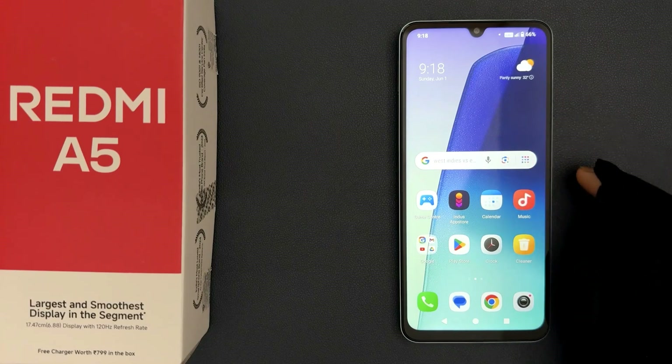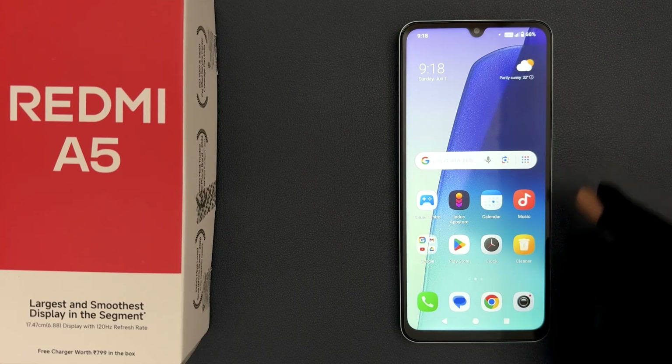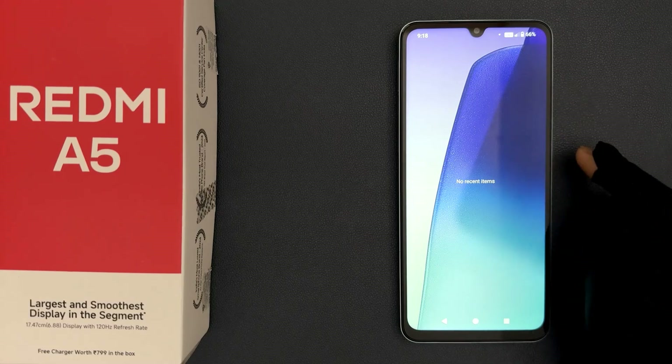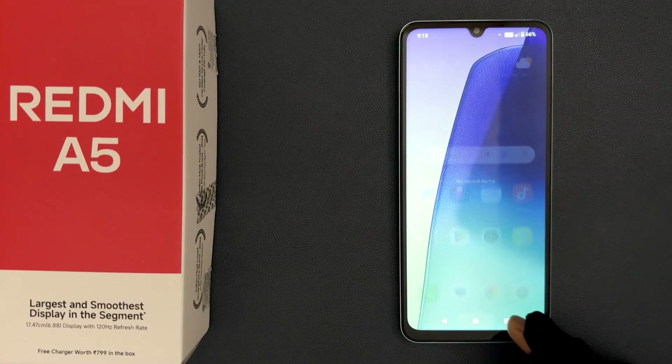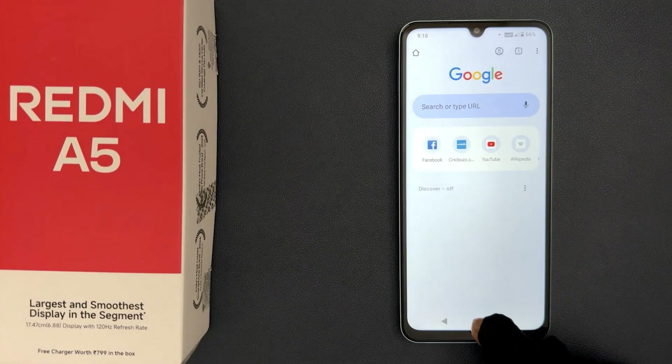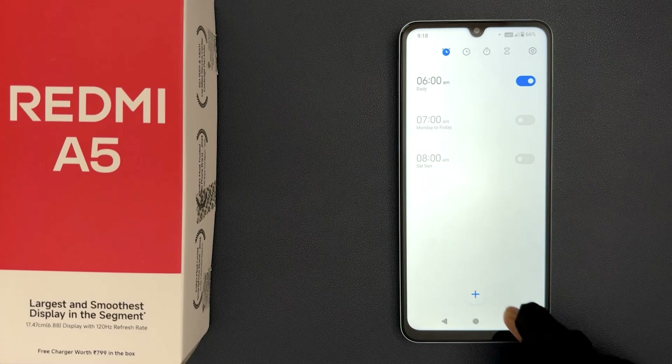Does Redmi A5 support split screen mode? Let me quickly check it out for you. If I go to Recents, you can see there is no option for split screen.